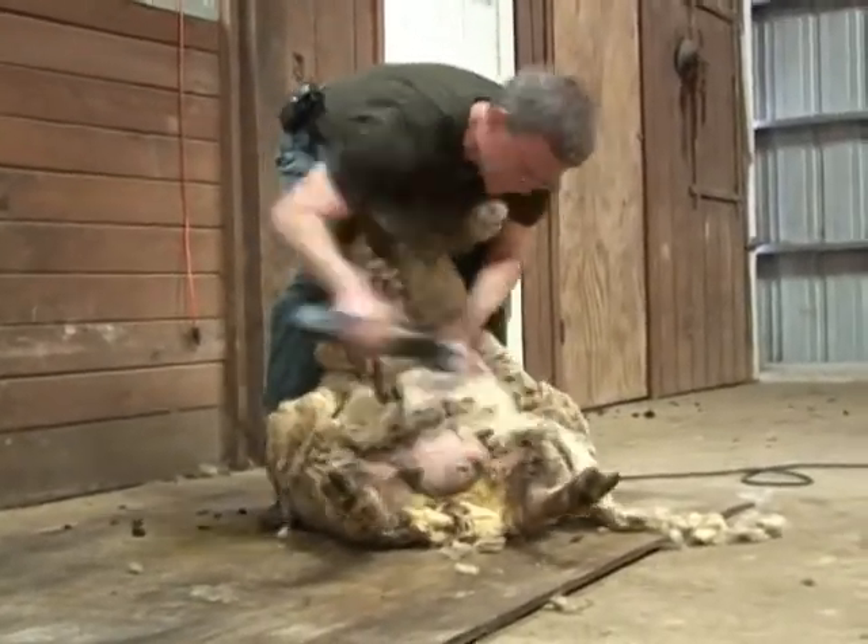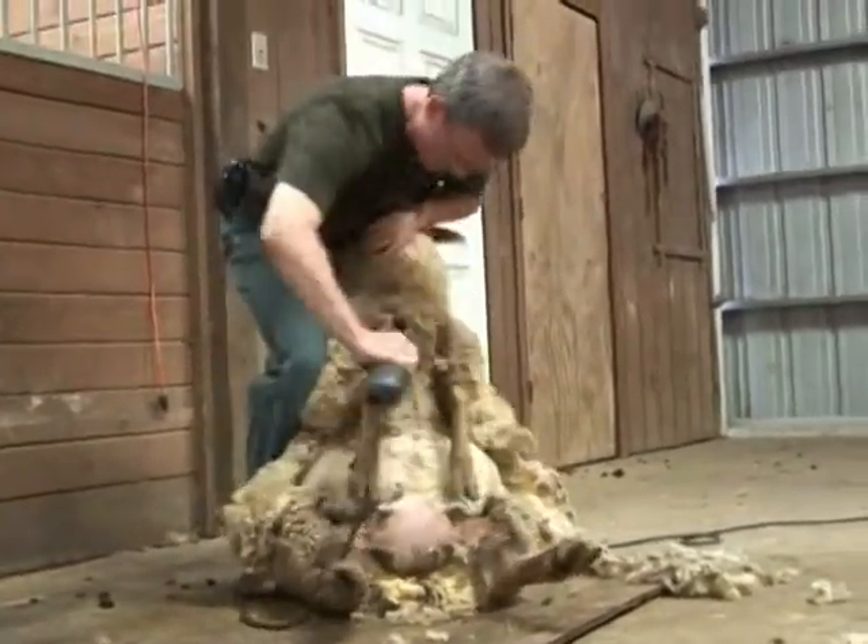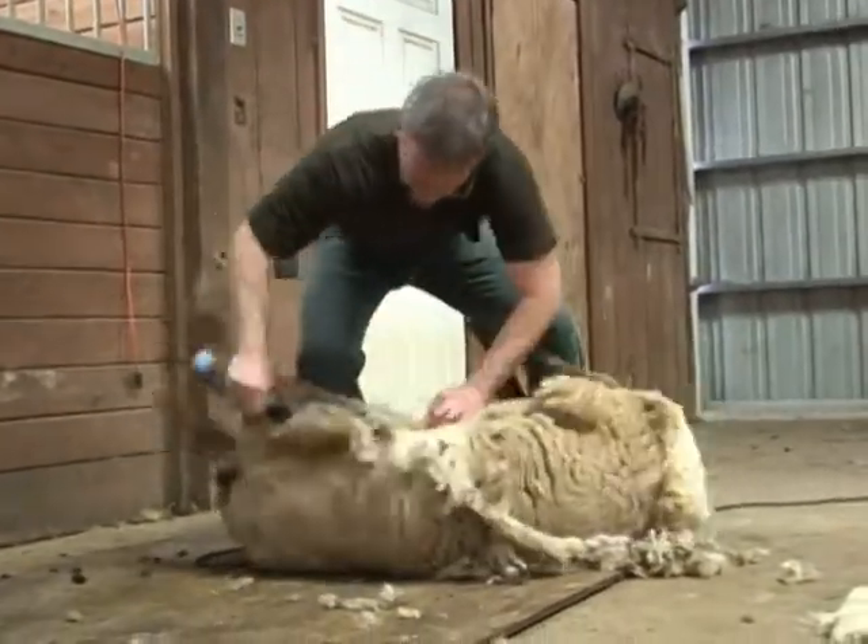My husband learned to shear. He was a surfer on the beach in Jacksonville and now he's shearing in South Carolina. We do have precious friends who come from Australia and visit also, but he handles the bulk of our shearing.